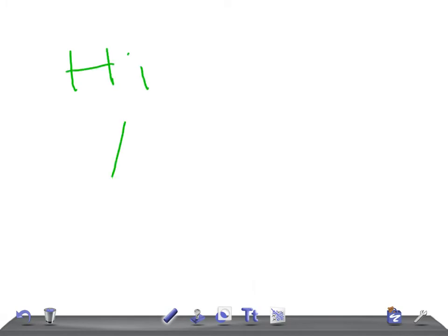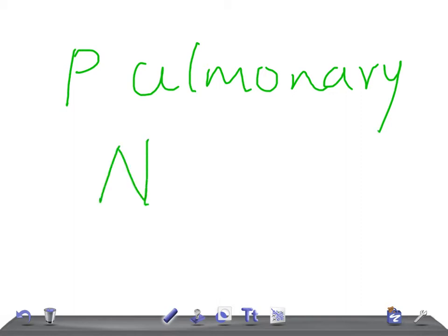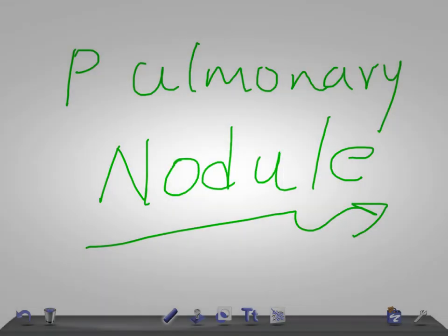Hi guys, welcome back to All In In Law. Today I'm going to talk about a USMLE topic for USMLE Step 1, Step 2 CK, or even Step 3. Today's topic is pulmonary nodule. Before starting, I request you to subscribe to our channel, All In In Law, and please share our videos. If you like our videos, please thumb up.